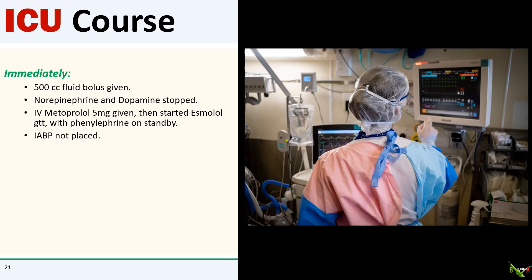So that's what we did. I asked for a wide open dose of fluid. I asked the nurse to stop levophed and dopamine and give a dose of IV metoprolol — and admittedly, she asked me twice if I was sure. I also asked her to hang an esmolol drip and have phenylephrine on standby in case we needed it for blood pressure. And I called off the cath lab.